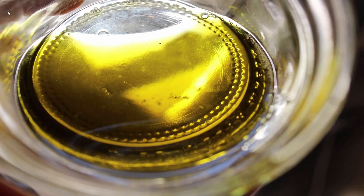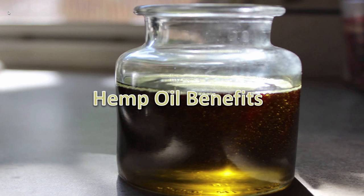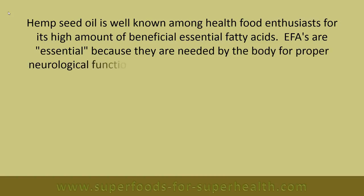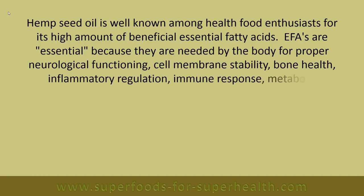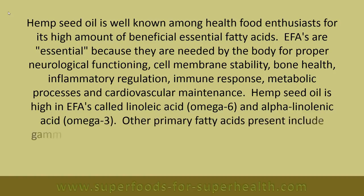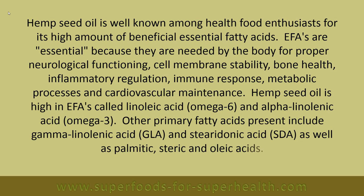Hemp oil benefits — high in essential fatty acids: Hemp seed oil is well known among health food enthusiasts for its high amount of beneficial essential fatty acids (EFAs). EFAs are needed by the body for proper neurological functioning, cell membrane stability, bone health, inflammatory regulation, immune response, metabolic processes, and cardiovascular maintenance. Hemp seed oil is high in EFAs called linoleic acid (omega-6) and alpha-linolenic acid (omega-3). Other primary fatty acids present include gamma-linolenic acid (GLA), stearodonic acid (SDA), as well as palmitic, stearic, and oleic acids.